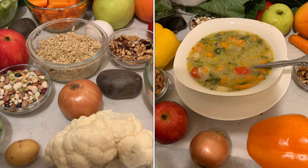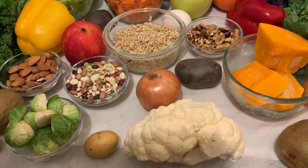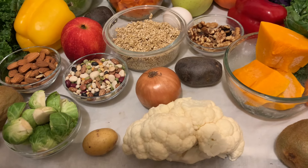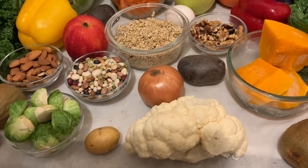Greetings everyone, welcome back to another YouTube health video. If this is your first time seeing my video, my name is Beverly. Today I just want to share with you the nine essential amino acids that our body requires on a daily basis.